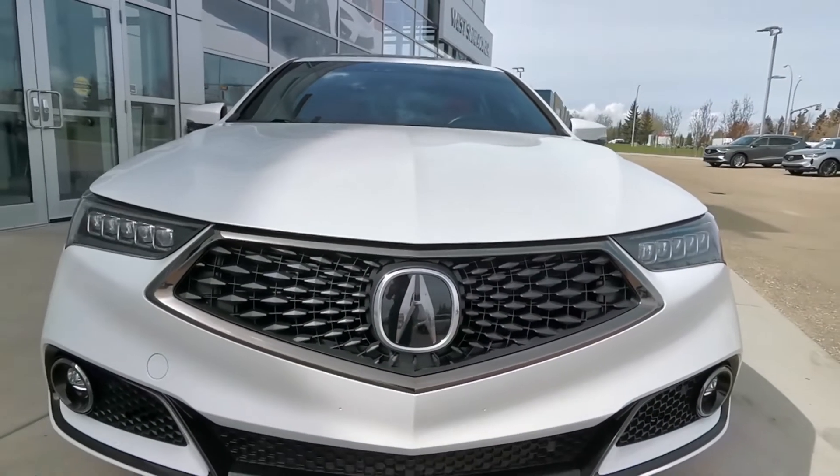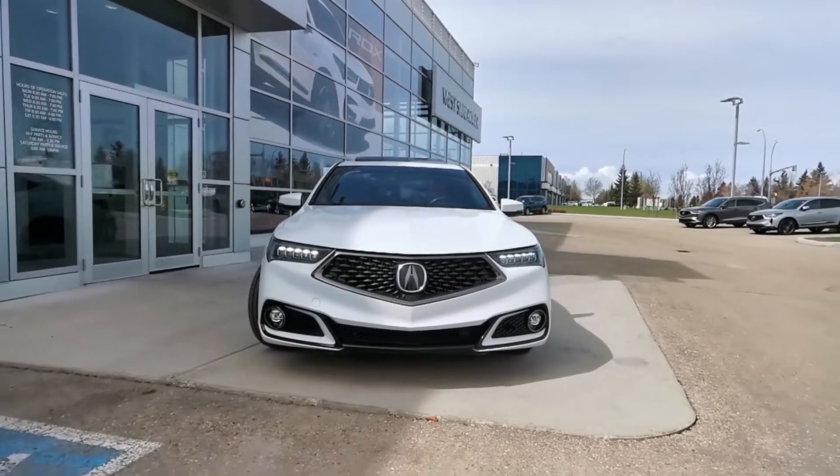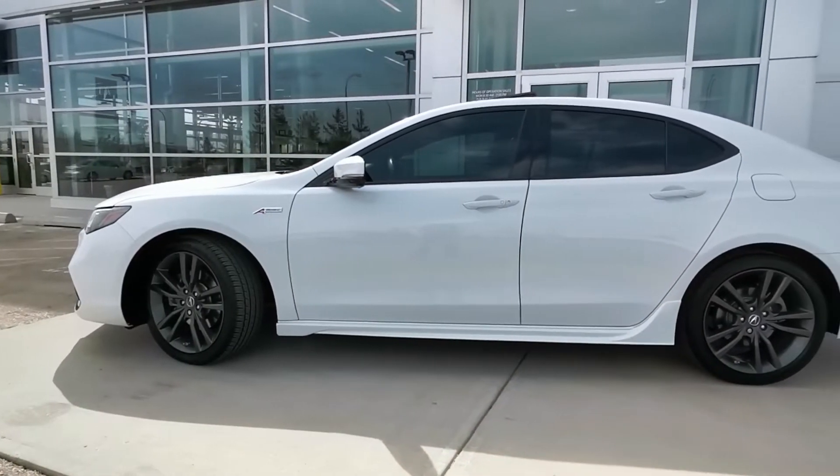At the heart of this vehicle there's a 3.5L V6 engine with a 9-speed automatic transmission and super handling all-wheel drive.